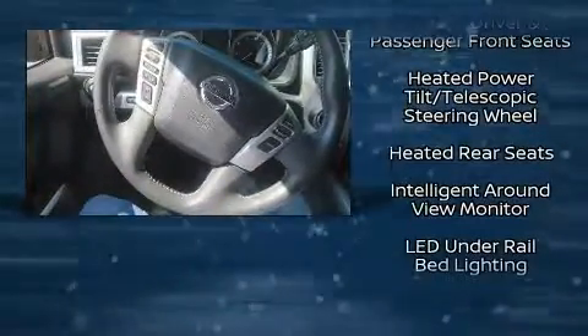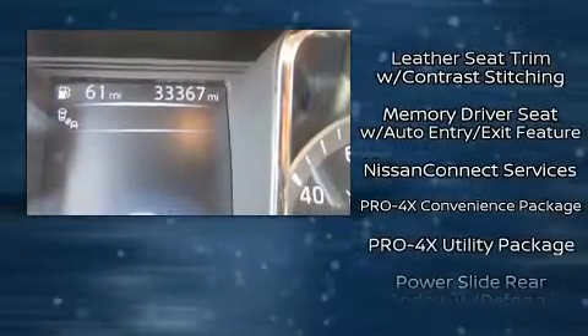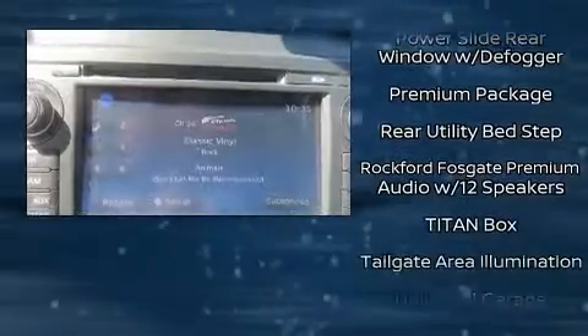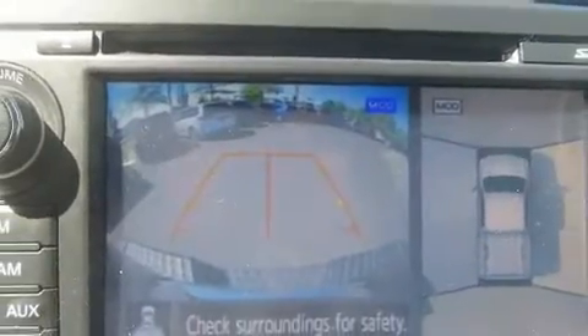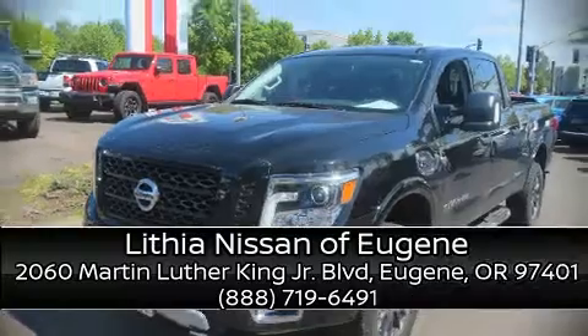Top features include air conditioning, speed-sensitive wipers, front fog lights, skid plates, blind spot sensor, and one-touch window functionality. Side curtain airbags deploy in extreme circumstances, shielding you and your passengers from collision forces. Stop by our dealership or give us a call for more information.